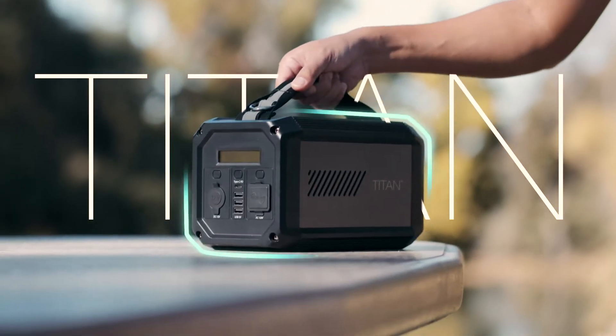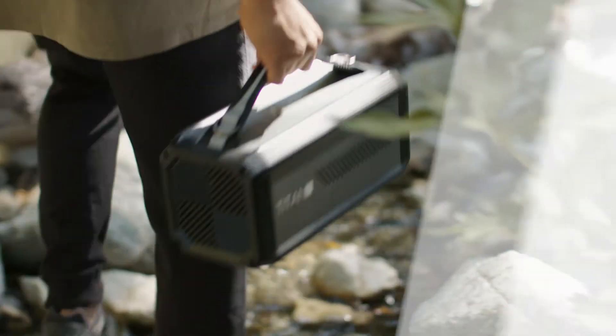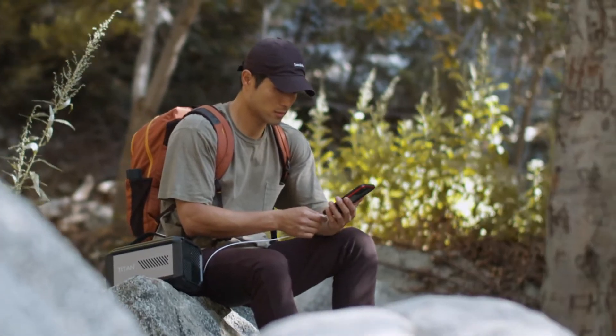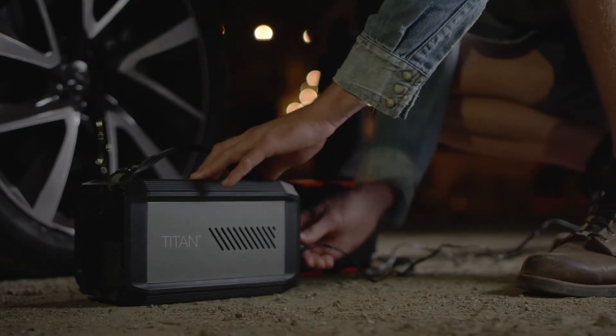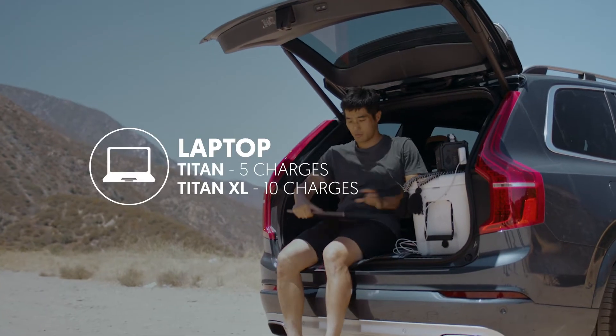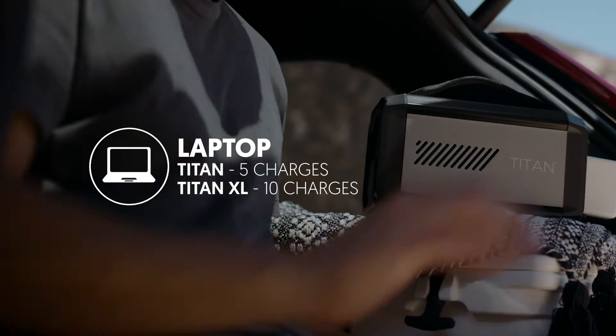Introducing the Raptic Titan and Titan XL — portable, rechargeable batteries for powering your adventures and keeping you safe in emergencies. The Titan and Titan XL are silent and eco-friendly power solutions for use in any situation where you might need power.